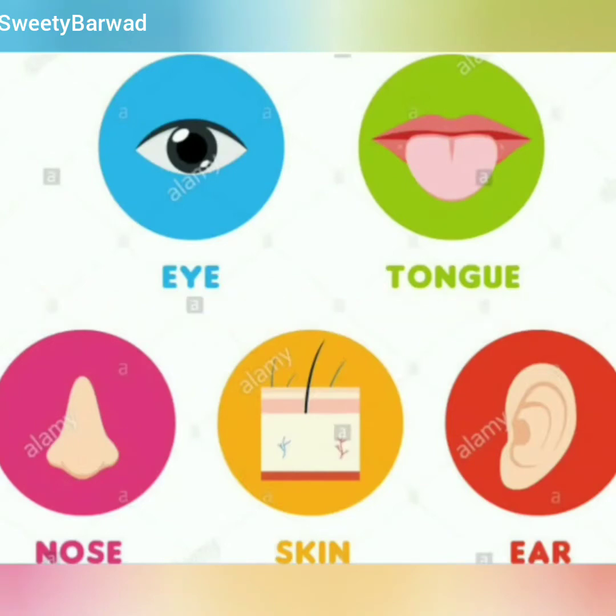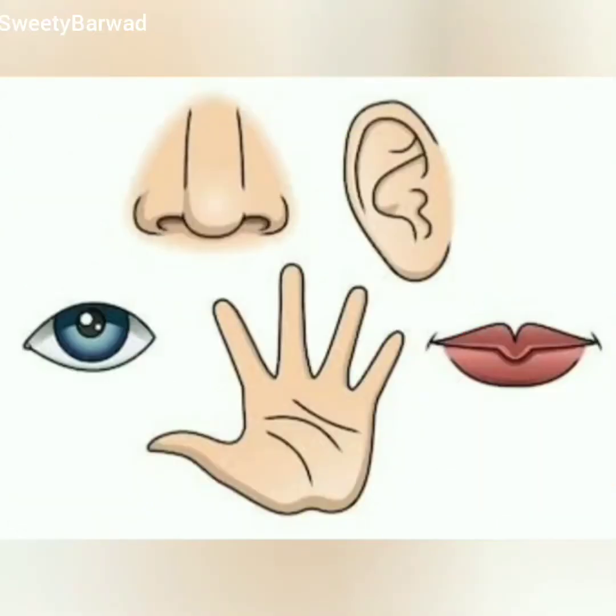Normal humans have five sense organs: eyes, ears, nose, tongue, and skin. We use our sense organs to get information about our surroundings. These sense organs send messages to the brain and help us to react accordingly. All five sense organs are very important for us because they help us to feel the world around us.